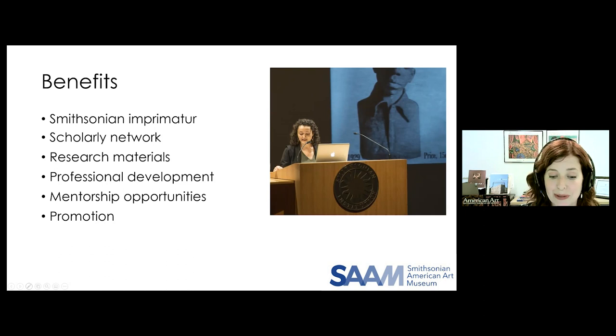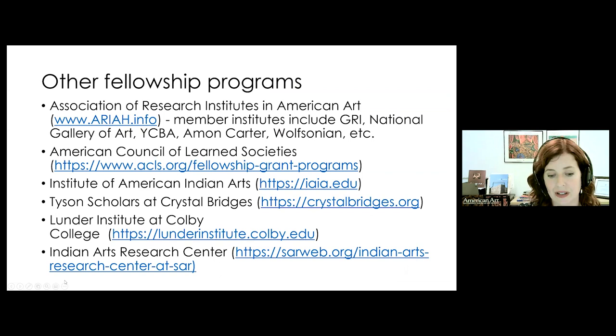I'm sharing on the screen just a handful of places you might consider or recommend to colleagues. The first one I list, ARIA, is a consortium of 27 research institutes that all grant residential fellowships in the visual arts and architecture — a great clearinghouse to find specific programs. Some other options specific to American art are listed below.